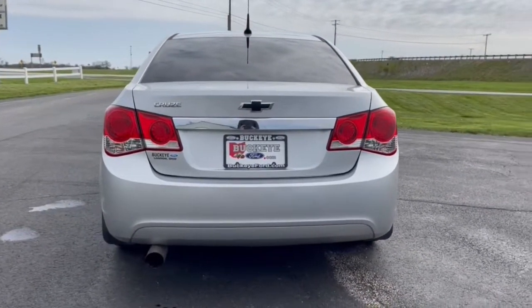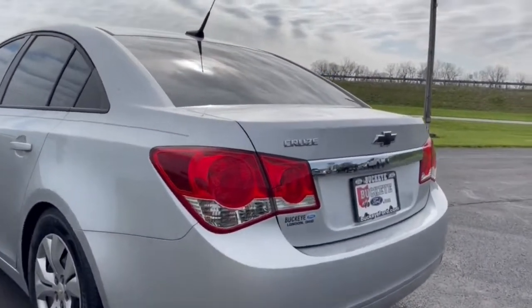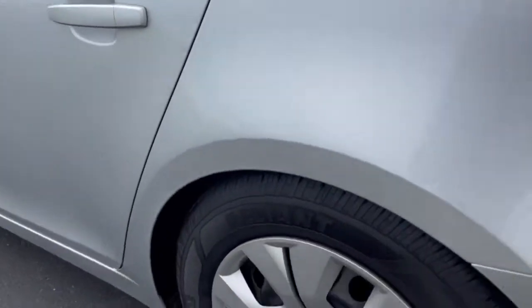The following are some of this vehicle's highlighted options: keyless entry, electronic stability control, intermittent wipers, trip computer, CD player, power windows, bucket seats, power steering.